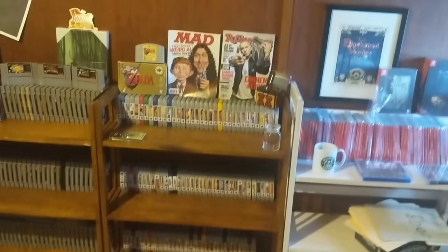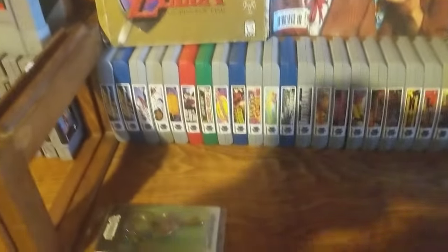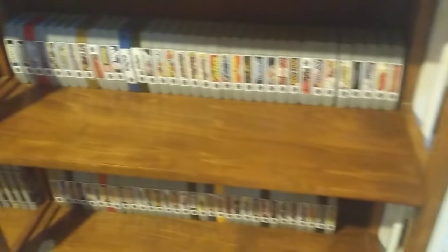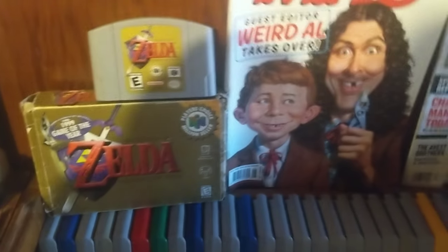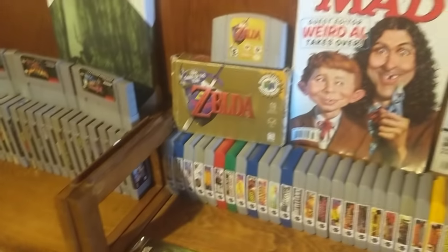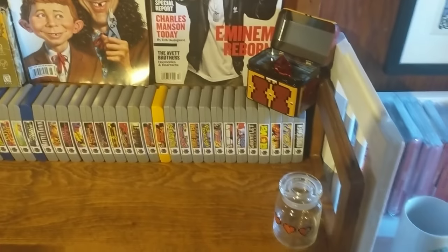Hey everybody, Small World back again today. I've been putting some games up and thought it was time to do the N64 collection. As you can see, they all have end labels and I'm sitting at probably about a hundred games or so. Not the biggest collection but it's coming along. That is my only boxed game — I don't really collect N64 boxes. Same thing as a lot of other collections, I get them if I see them, but you really don't see them too often.